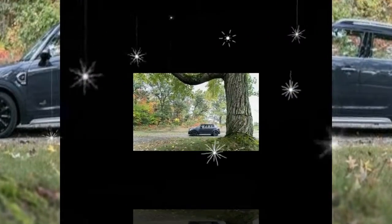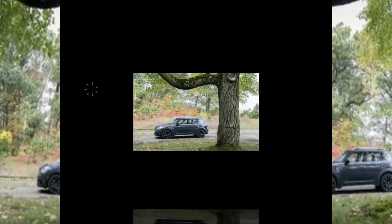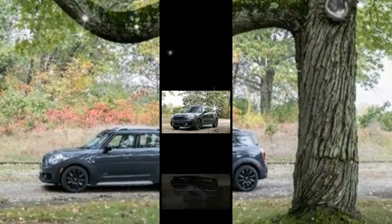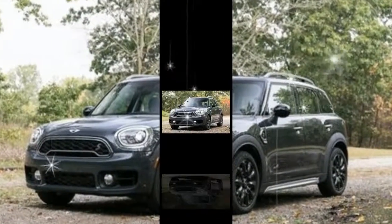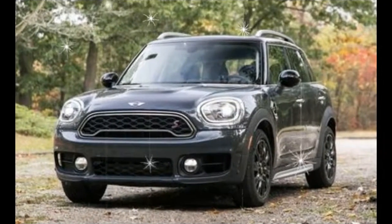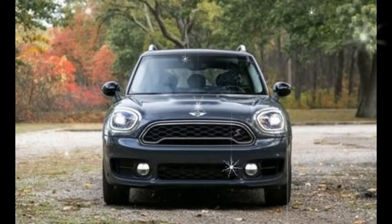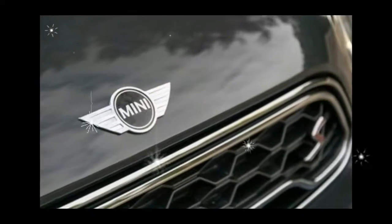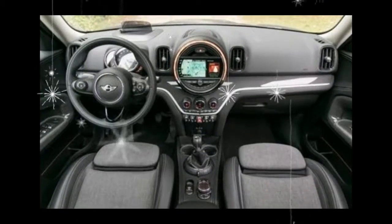Mini name, big price. All told, our Cooper S Countryman ALL4 totaled $35,750. The base model starts at $31,950, but piling on the options can quickly place this quirky crossover beyond $40,000. That's a big price to pay for any MINI, especially since the same money buys the quicker and 10Best-winning BMW X1. But the Bimmer seems rather staid in comparison with the fun and funky Countryman S.